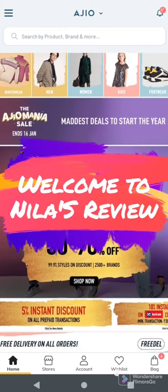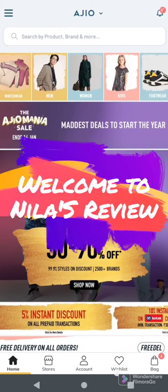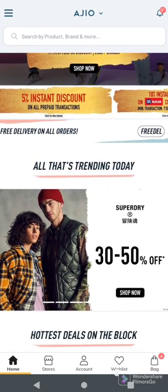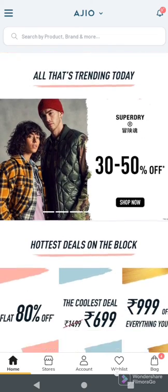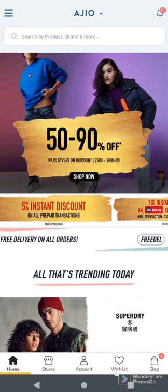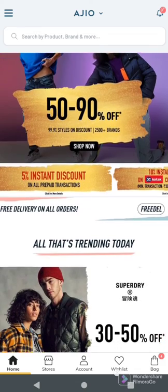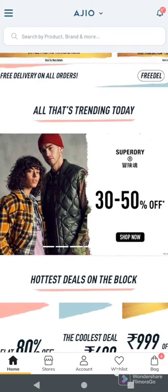Hello friends, welcome back to my channel. We are going to talk about a question about doubt, and that is how we are doing this video. We are going to have a sales start in AJIO and it is going to be a great office, and that is what we are doing.